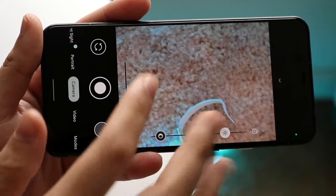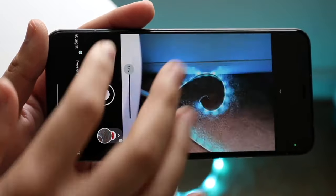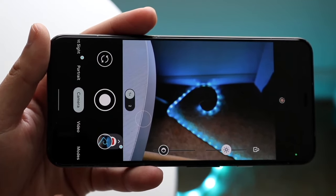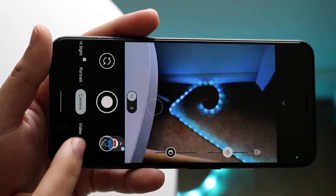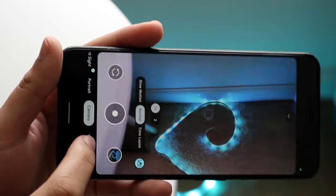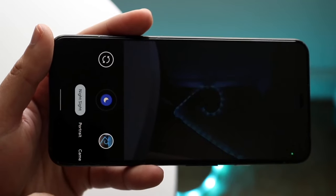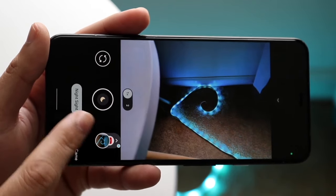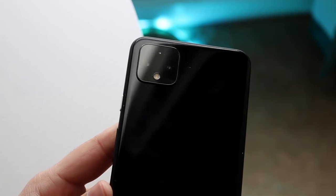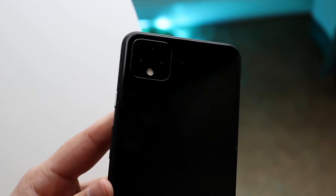Google stated that the ultrawide lens wasn't that great and they needed a telephoto lens instead. I totally disagreed with that — I feel like an ultrawide lens is actually significantly better. So that right there was one thing that irked me. There was no ultrawide camera here, where almost every single phone of that year had one. The Pixel's camera wasn't that bad, but when you compared it to phones like the OnePlus, the Samsung Galaxy S10, the Note 10, and the iPhone 11 Pro — all those phones had significantly better cameras that year.